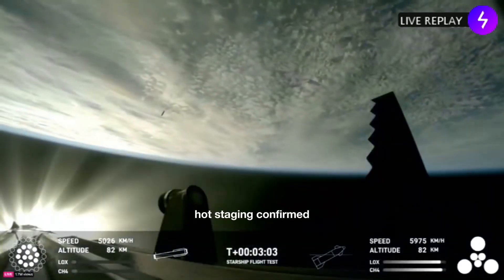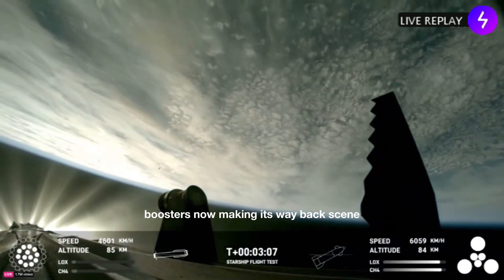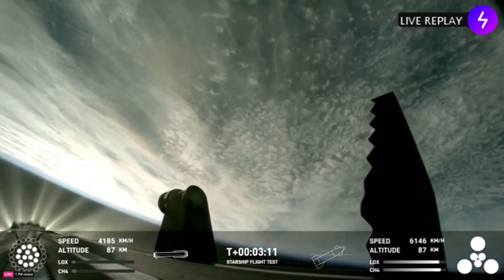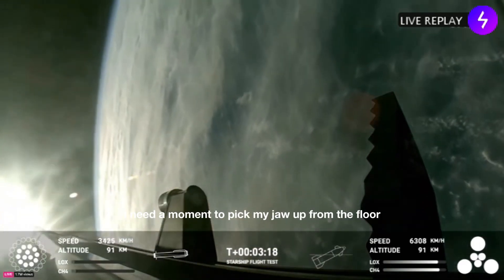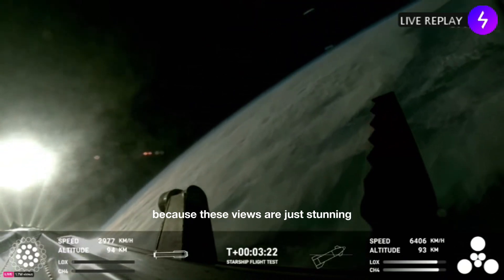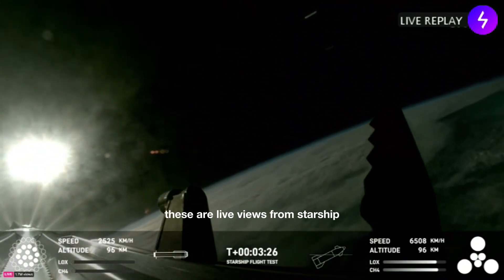Hot staging confirmed! The booster is now making its way back. We're seeing six engines ignited on ship. We've got a Starship on its way to space and a booster on the way back to the Gulf. I need a moment to pick my jaw up from the floor, because these views are just stunning. These are live views from Starship.